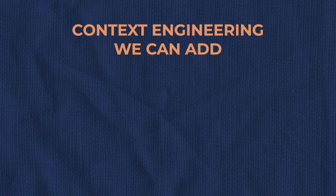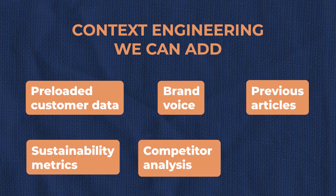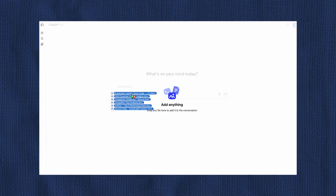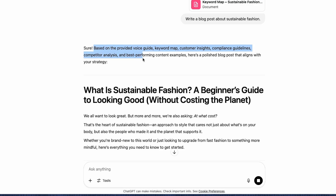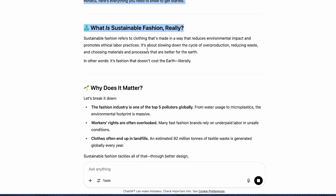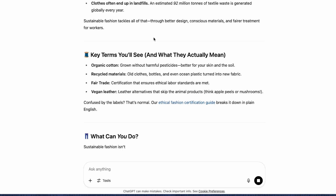However, with context engineering, we can add preloaded customer data, brand voice, previous articles, sustainability metrics, competitor analysis, and SEO keywords, to give the prompt more understanding of what's relevant for this blog post. So let's say we upload all these docs and do the exact same prompt: 'Write a blog post about sustainable fashion.' And here you go — the model has acknowledged all of the context I've given it and is writing a blog post more suitable to what I'm trying to achieve. You can even see the tone of voice is different and it's optimizing for keywords.